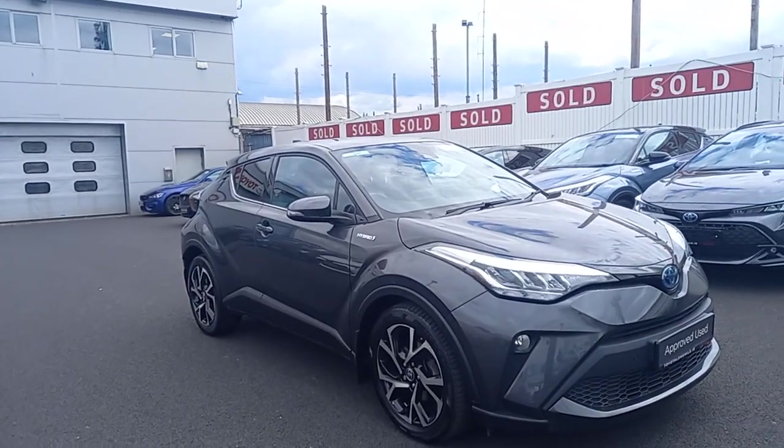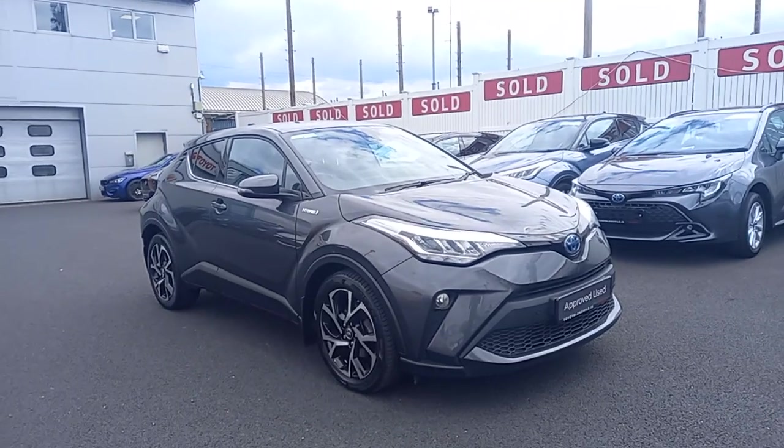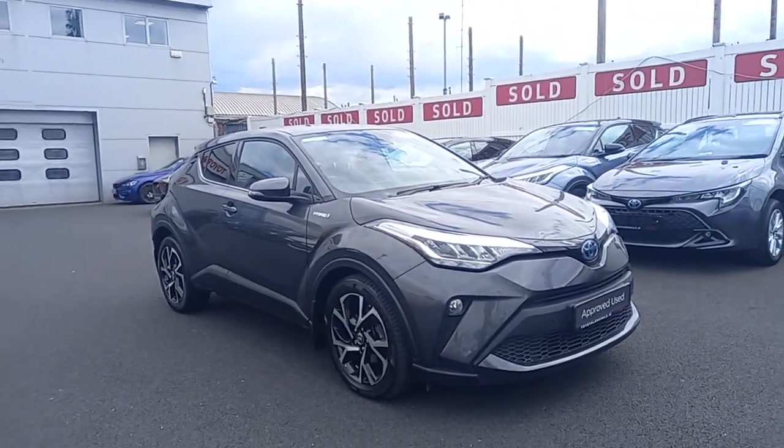If you would like to come in and have a test drive of this car, you're absolutely more than welcome to. We're here 9 to 6 Monday to Friday, 9 to 4 on Saturdays. Thank you for watching the video and I hope to be talking to you soon.